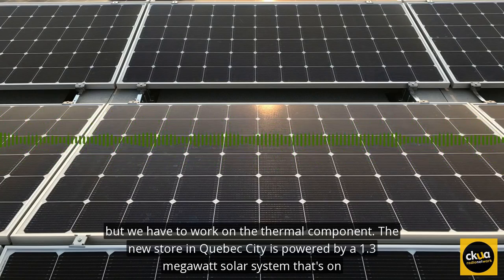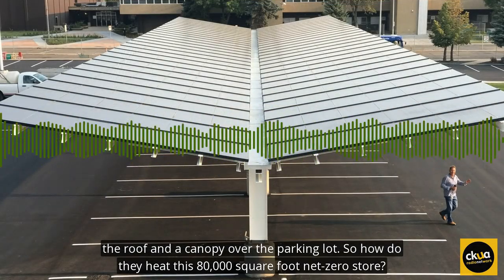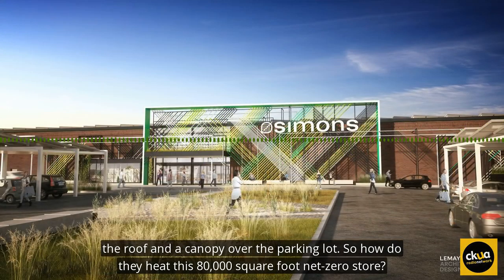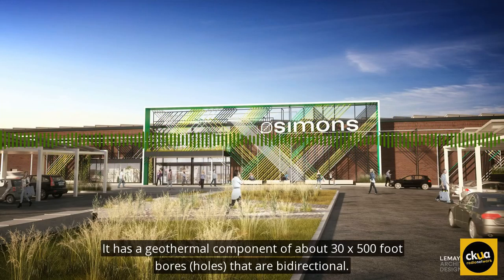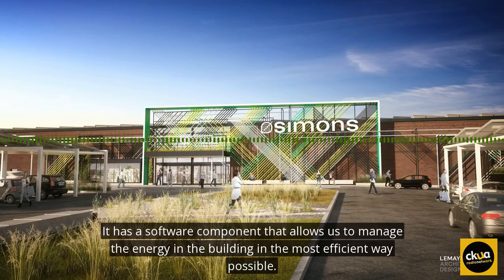The new store in Quebec City is powered by a 1.3 megawatt solar system that's on the roof and a canopy over the parking lot. How do they heat this 80,000 square foot net zero store? It has a geothermal component of about 3,500 foot bores that are bi-directional, and it has a software component that allows us to manage the energy in the building in the most efficient way possible.